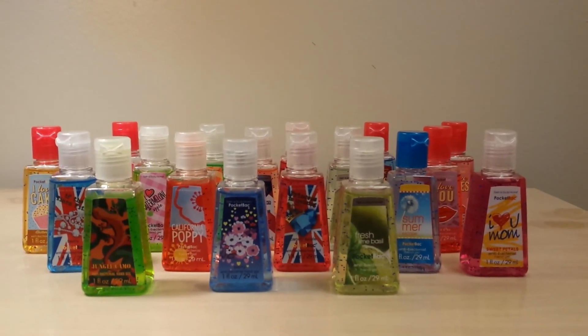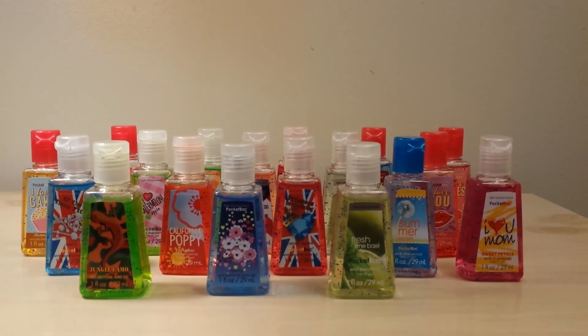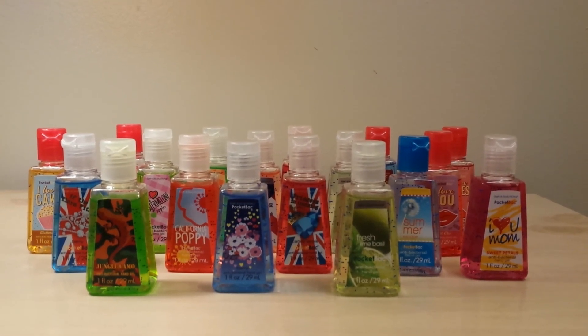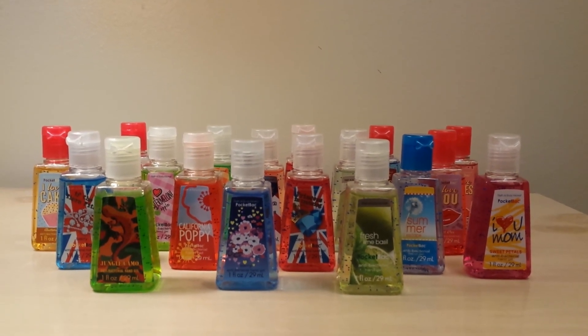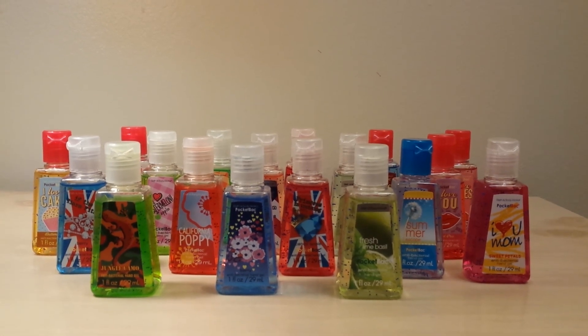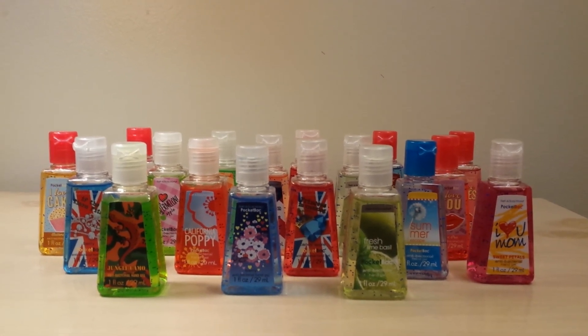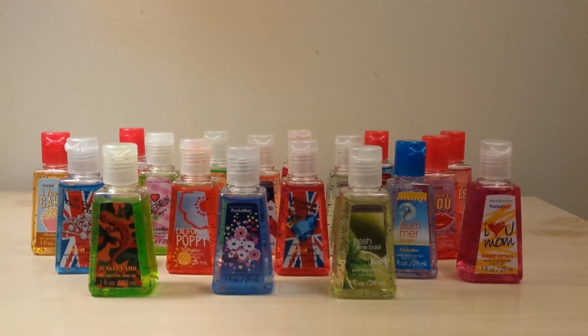That is it for my pocket bac haul! I will be uploading a video soon of my collection of pocket bacs, so be sure you stay tuned for that. My collection has gotten a lot bigger since the last time I filmed a collection video, so I'm really excited to do that, especially with my newer pocket bacs. Now I have some completed collections and stuff. Thanks for watching — please comment, rate, and subscribe. Bye guys!